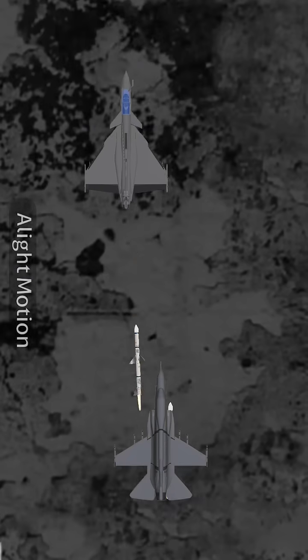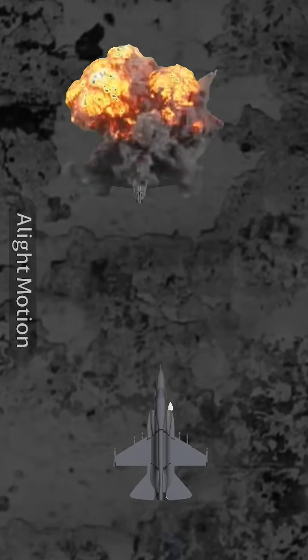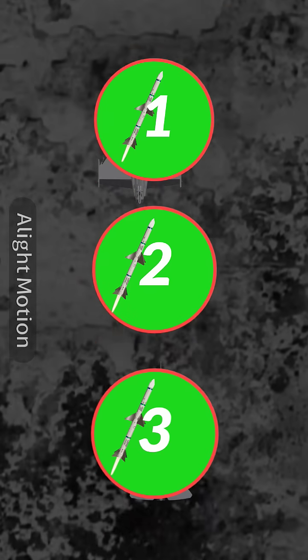Have you ever wondered how missiles manage to hit fighter jets with such accuracy? Today, we'll talk about three types of missile systems.